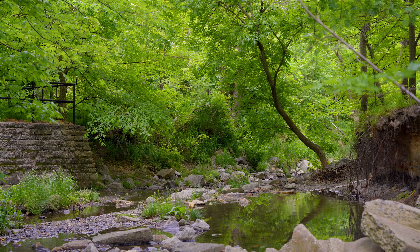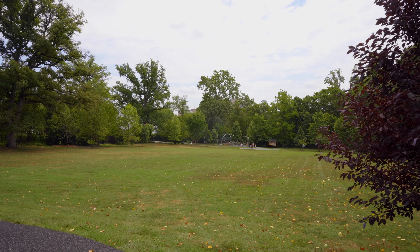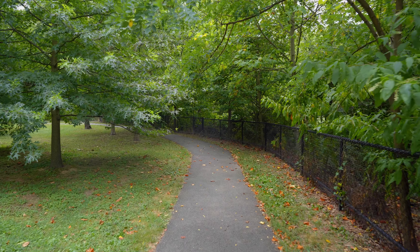When you think about Waycroft Woodlawn, you think about walkability. I've been fortunate enough to live here over 20 years, and my children were able to walk to their elementary school, Swanson Middle School, Washington Lee — now Liberty High School.